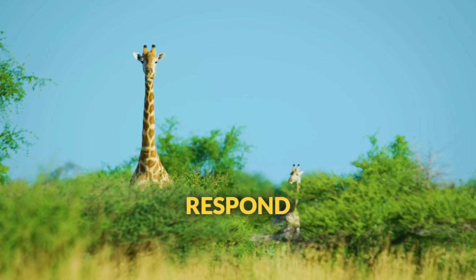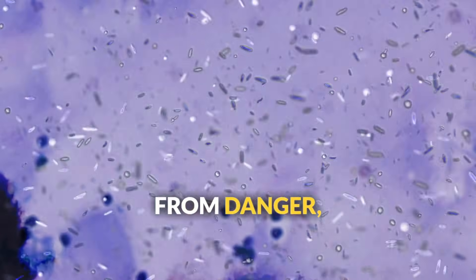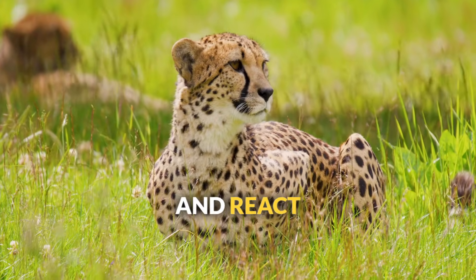Sixth, all living things respond to their environment. Plants grow toward light, animals run from danger, and even bacteria move toward their food sources. Living things constantly sense what's happening around them and react appropriately.